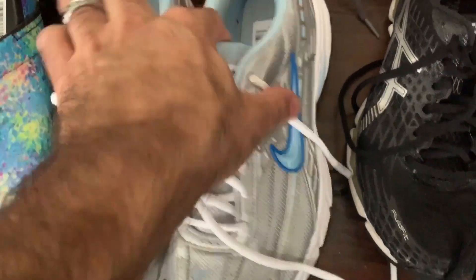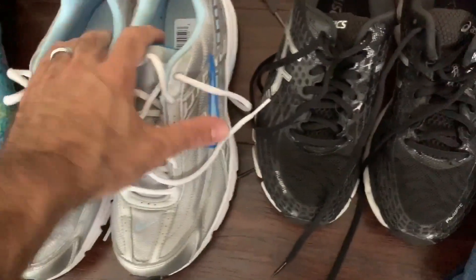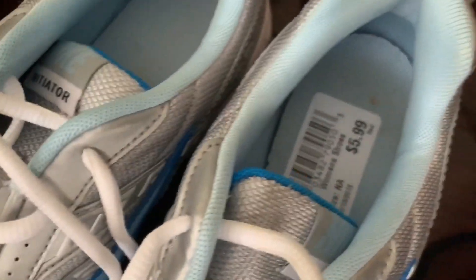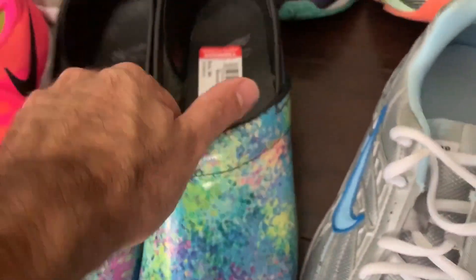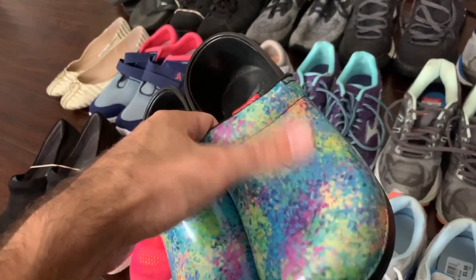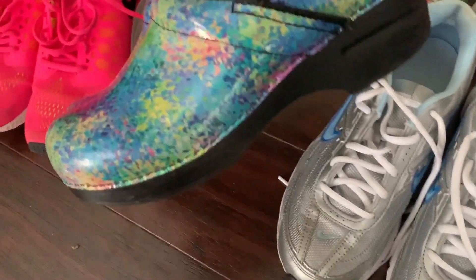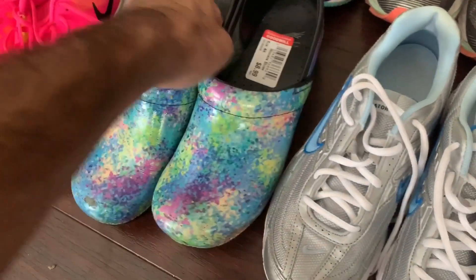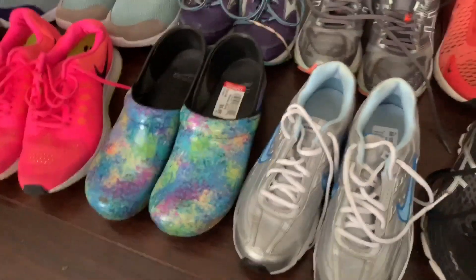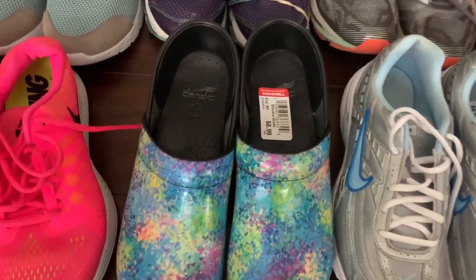These are some Nike Initiators right here, like almost brand new. These things are super clean — that one's $5.99. Here's a pair of Danskos. There's one flaw right there, but I think I can still sell them. These are some type of space pattern or something like that, and there's only one pair brand new on eBay for like $180. So I'm thinking that's going to be like an easy $50, $60 sale. Paid $9 for those.